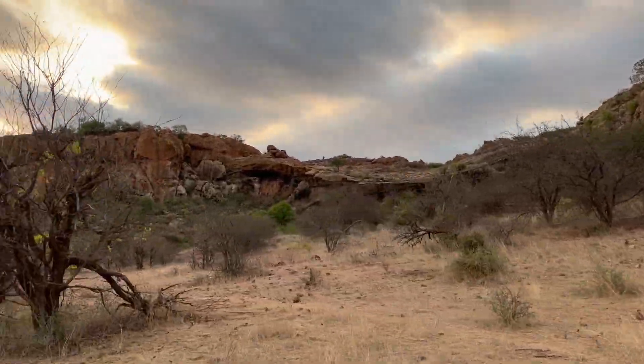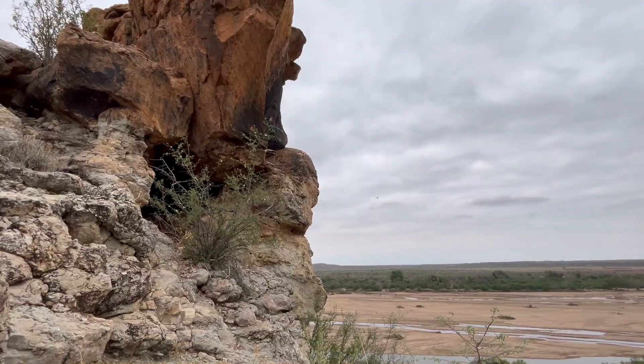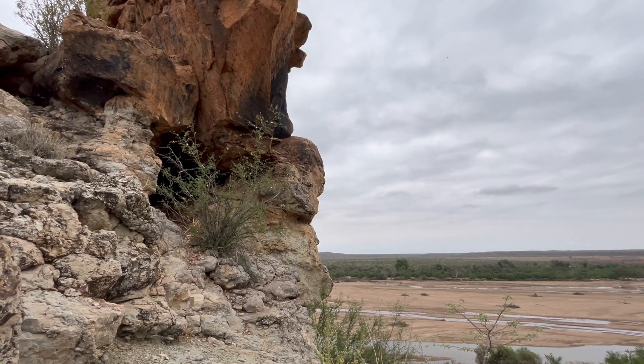We are right at the end of the dry season, waiting for the rains. It's building up. It's cloudy, it's fresh, it's breezy — but so far, no rain has come.